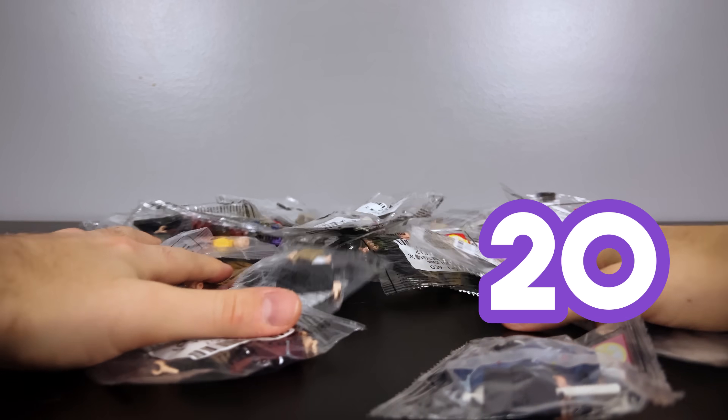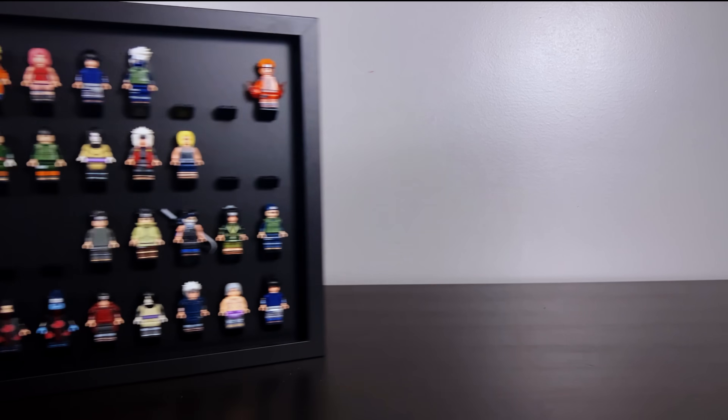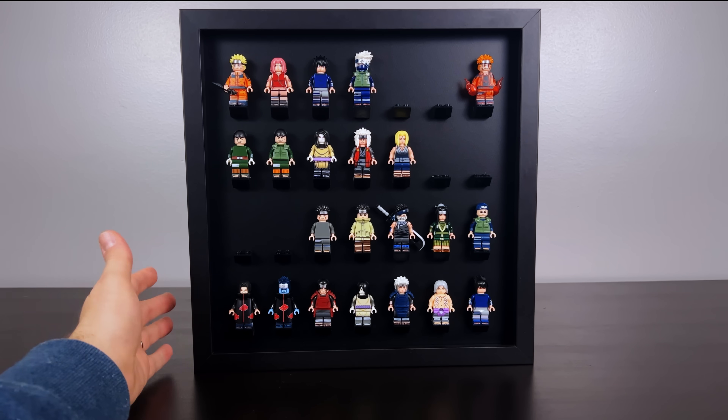Today we're adding 20 minifigures to the Naruto collection as well as a giant Sasuke Susanoo! As a follow-up to my original collection video, I have these shadow boxes that I purchased to put a bunch of minifigures in.